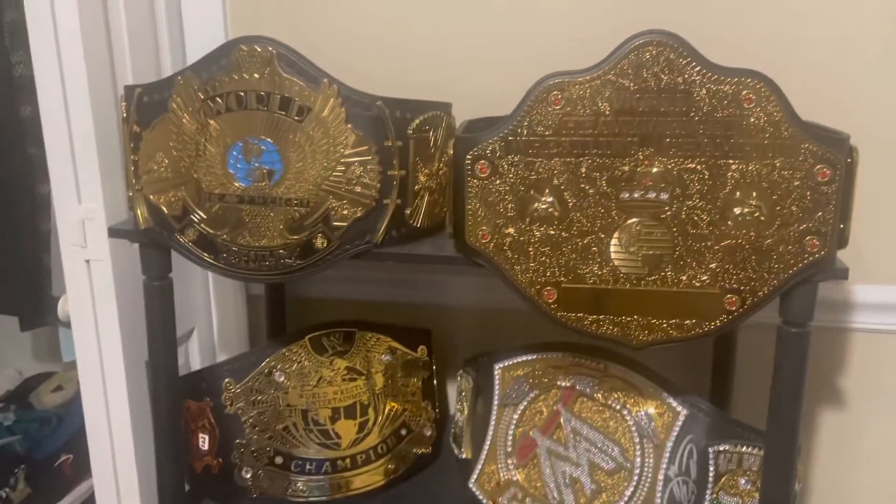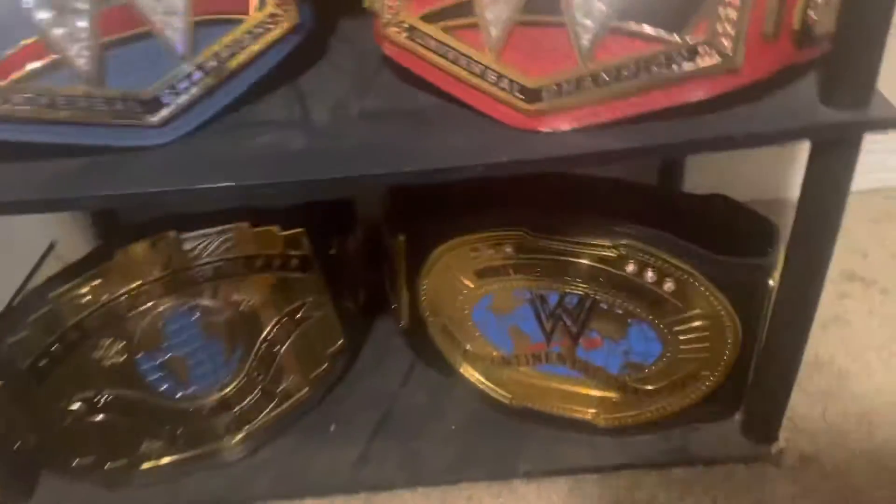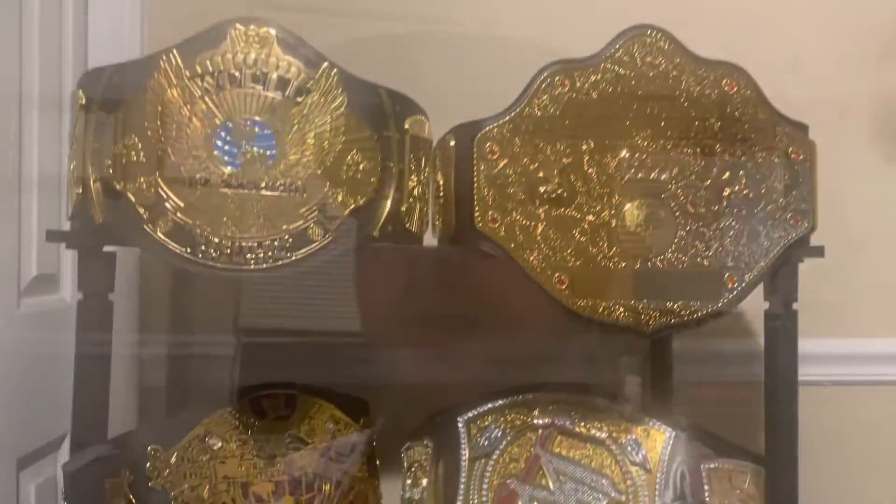I might get some more belts eventually. I do want to get the AEW title belt, that would be really nice, but yeah, it's a very expensive collection.